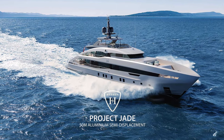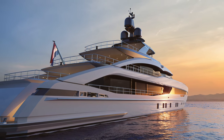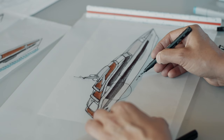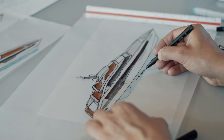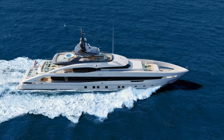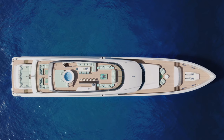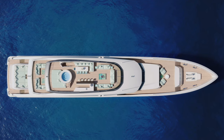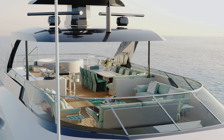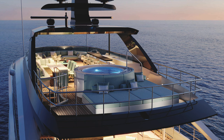Project Jade is the third in Heesen's all-aluminium fast cruising series below 500 gross tons, designed to comply with the latest emission regulations. Offering plenty of luxury amenities together with a top speed of 23 knots, this semi-displacement series represents the perfect balance between performance and on-board comfort. The curvy yet crisp exterior lines are by Heesen's long-term design partner Frank Laupmann of Omega Architects.